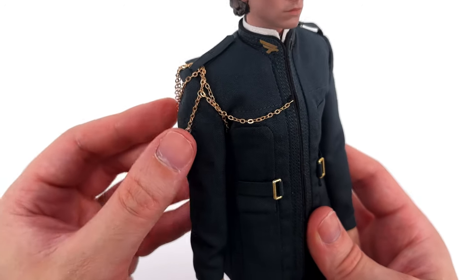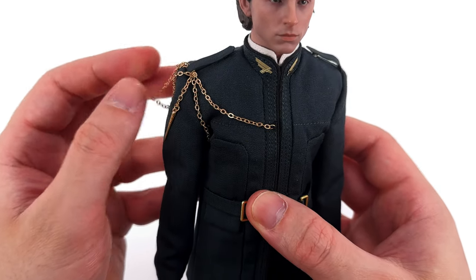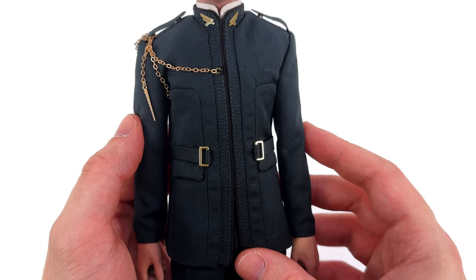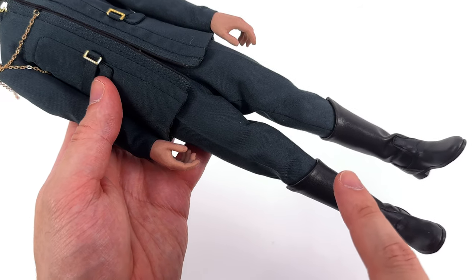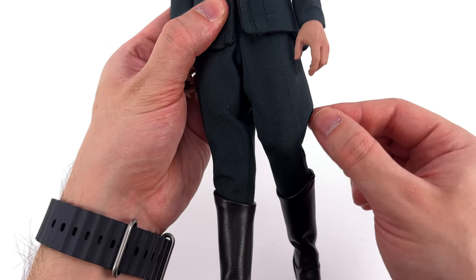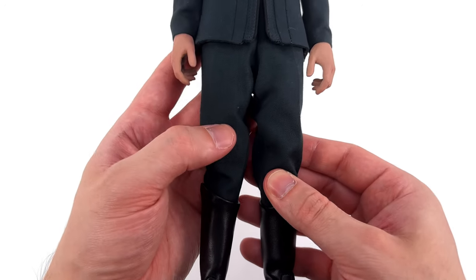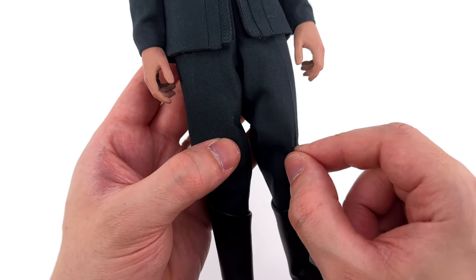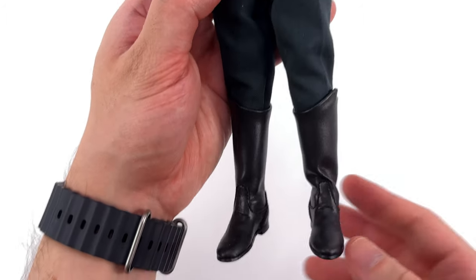You do have to be careful with these chains — they tend to have a mind of their own. What I would suggest is dial in the pose first, then adjust them later. Coming down to his pants, they're a little bit baggy and they do tuck into the tops of his boots. So when you bend his knees they will tend to flare out. I actually think that adds to the look — that's how they're supposed to be. They're military style pants with a crease ironed down the front, a nice soft material, and the stitching, just like the jacket, is super clean.